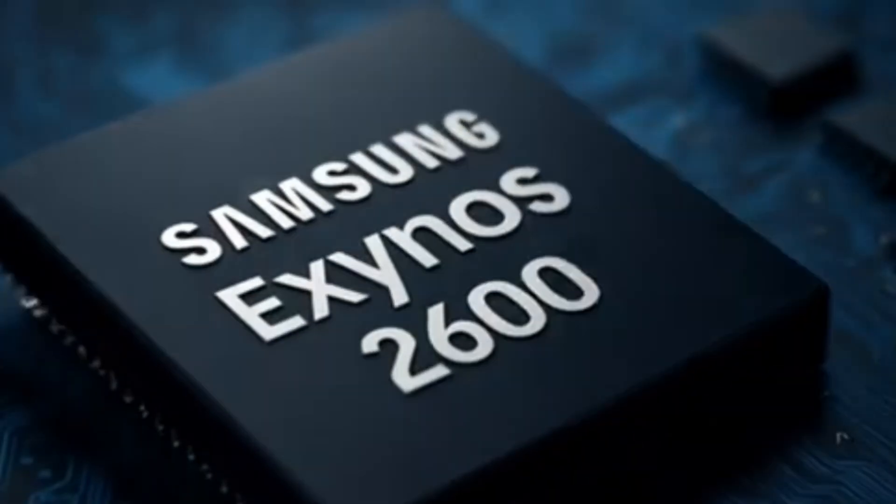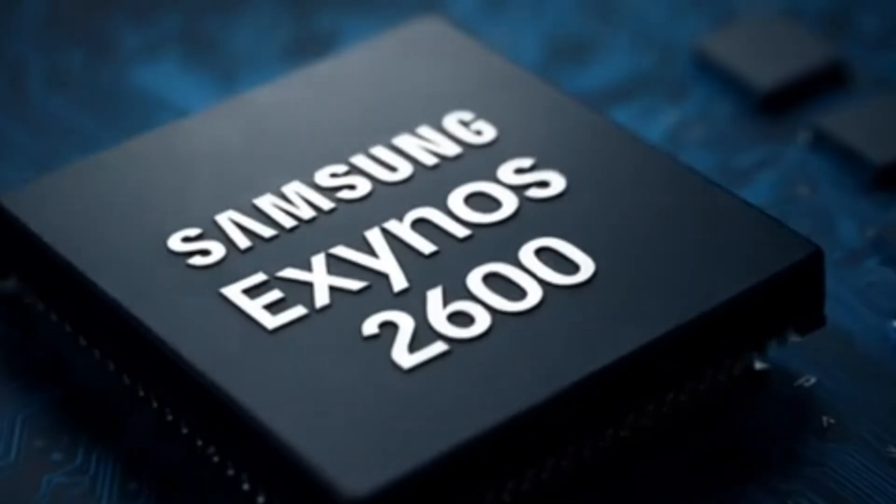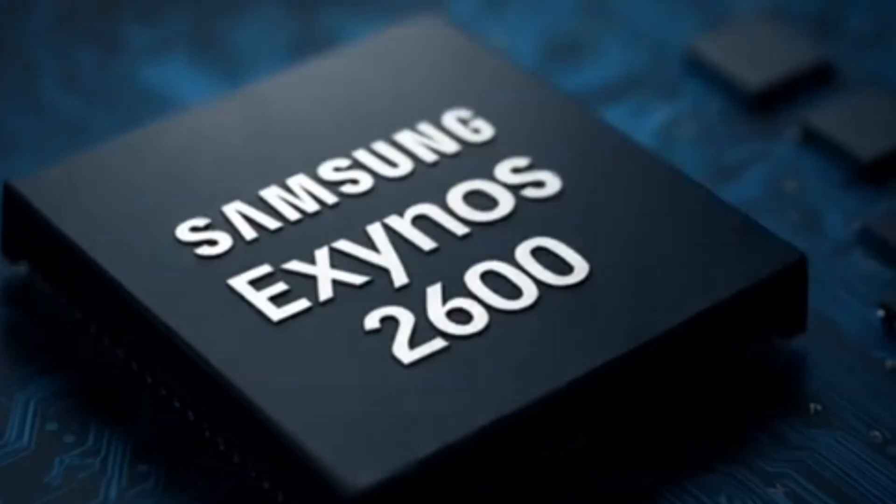But over the last few years, Samsung has made huge progress. Starting from the Exynos 2200 and then the 2400, Samsung has been improving its chip technology step by step. The Exynos 2600 is not just a new chip — it's a symbol of Samsung's comeback in the chip market.